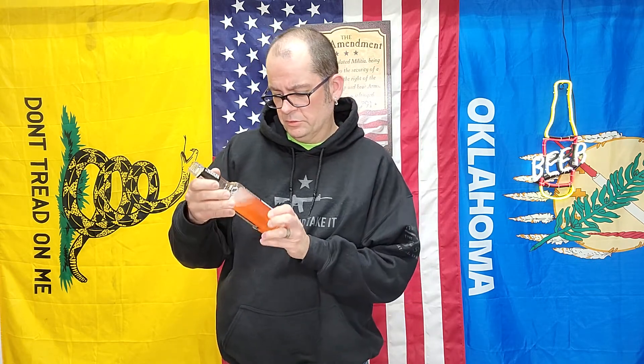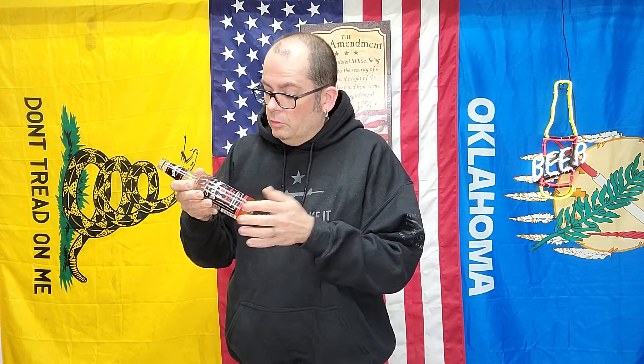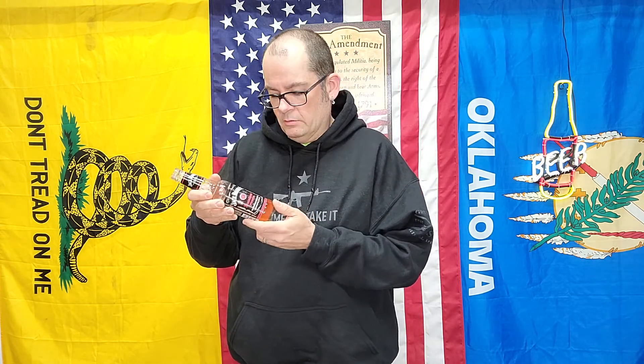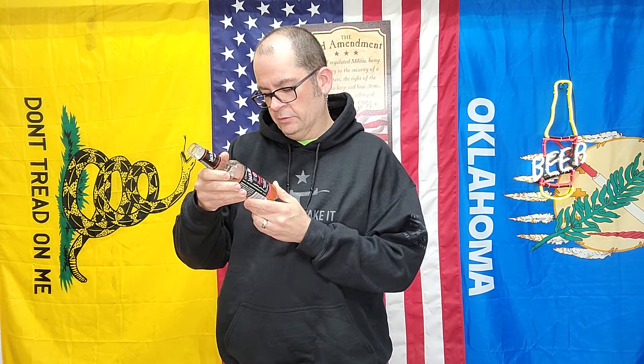I can't remember the other ones I've done. There needs to be some sort of a description on these things. No one's gonna want — it's just 'punch.' What's the description? I want to know exactly what it tastes like. All they tell you is 'premium malt beverage with natural flavors and certified colors.'